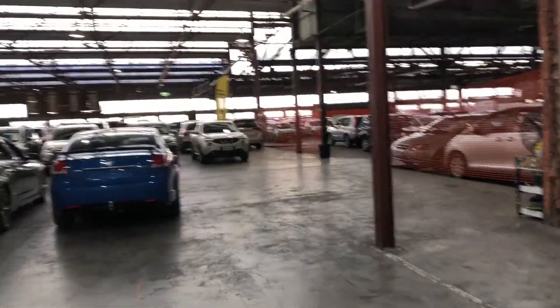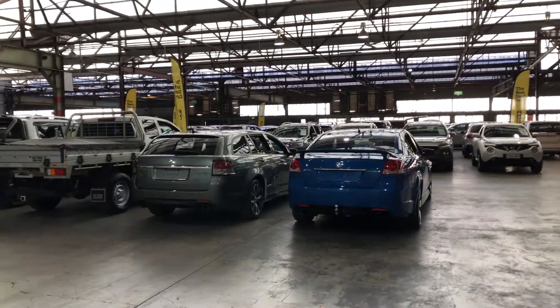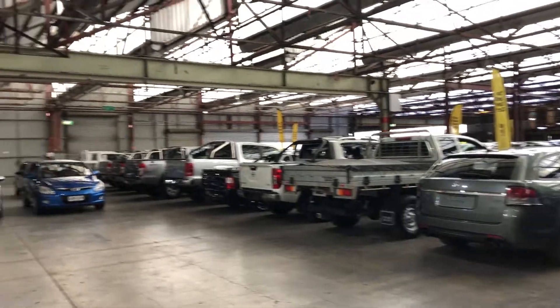If this Accent isn't for you, we do have over 300 vehicles on the lot with access to over 2,000 vehicles Australia-wide. Hope to see you soon. Thanks.